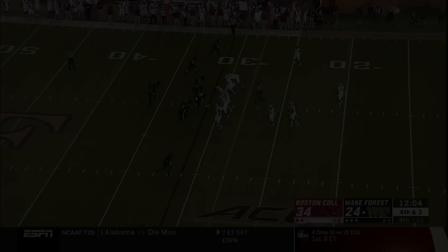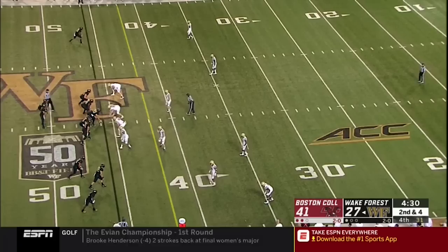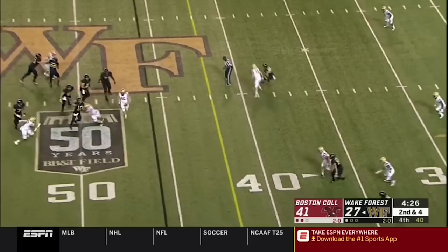Sam Hartman has had some keepers and option-type plays, but not this time — he's throwing it and he's got his man, complete, first down. They're cutting it inside as Hurricane Florence is starting to hit, and the winds have really started to batter the coast here in North Carolina.